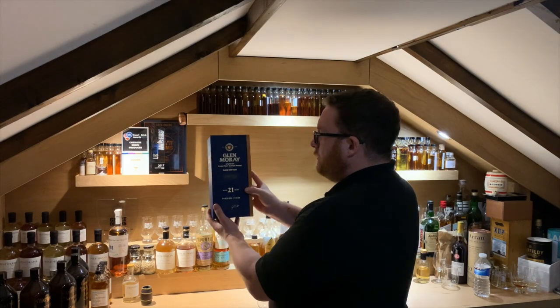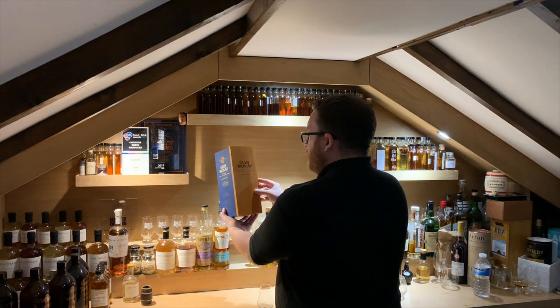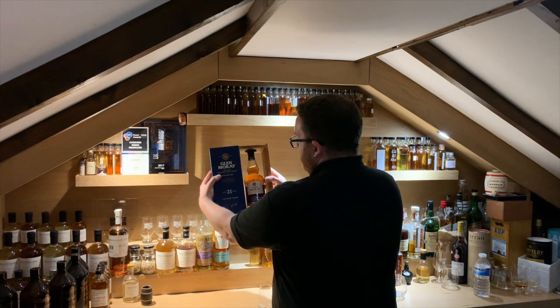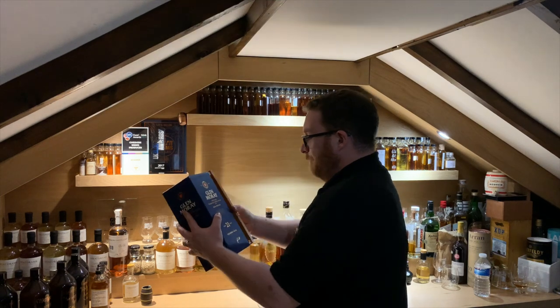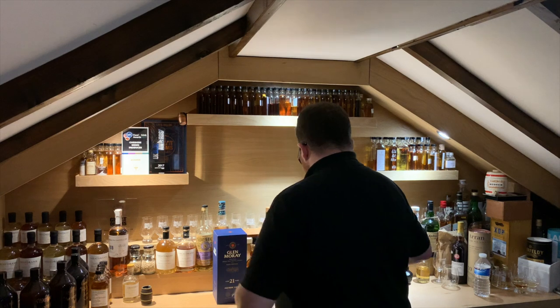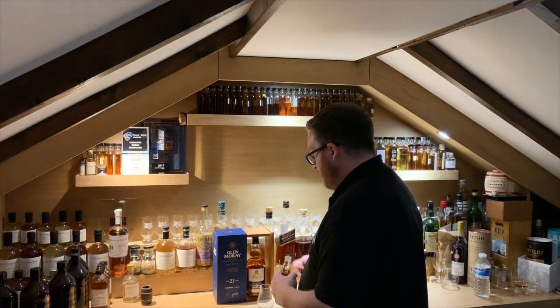Ladies and gentlemen, may I introduce you to the 21-year-old Glen Murray Elgin Heritage range. Nice wooden book-ended bottle, beautiful bottle, very proudly and nicely presented too. We're going to use the press sample that they sent, which was very kind of them to do so.